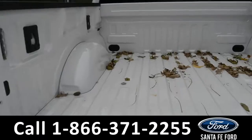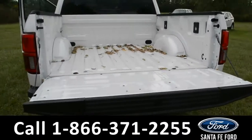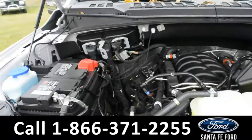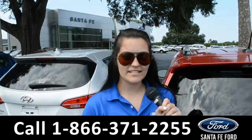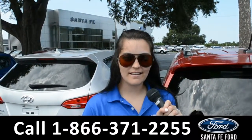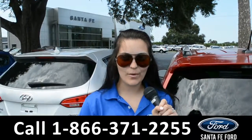Here's a look in the bed of the truck. This vehicle does have a tailgate step as well. Under the hood is a V8 5.0-liter engine. For more information on this specific vehicle, remember to visit us online at SantaFeFord.com or give us a call at the number below. My name's Cheyenne — thanks for watching.